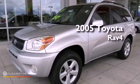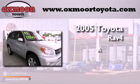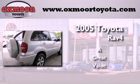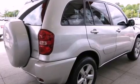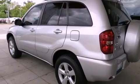This is a 2005 Toyota RAV4. Features include a low tire pressure indicator, traction control and stability control systems, and cruise control.